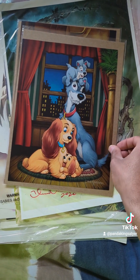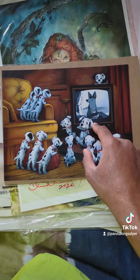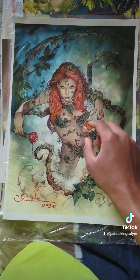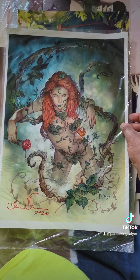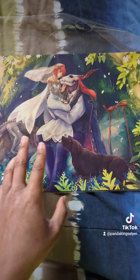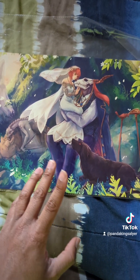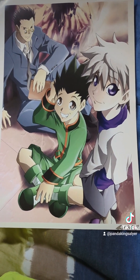Then we have a piece from Lady and the Tramp, and then a piece from one of my all-time favorite movies, 101 Dalmatians. Then we have a piece of Poison Ivy, one of my favorite female villains. And then we have this gorgeous piece of Chisei and Elias from the Ancient Magus' Bride. And here's Hunter x Hunter — part 2 coming.